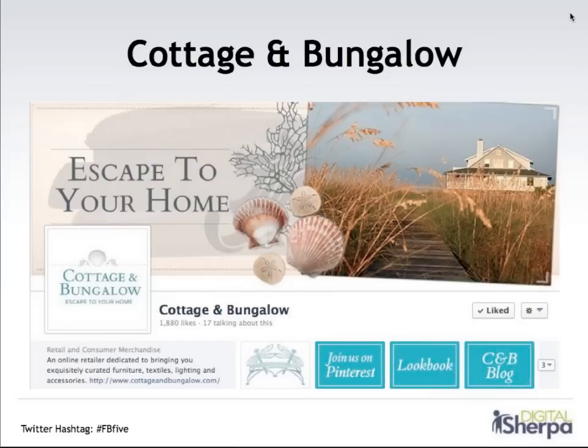A few key things to notice here: we've got a custom cover, a custom profile image, and at the bottom these three custom tabs — Join us on Pinterest, Lookbook, and CNB Blog. These custom tabs are a great way to provide a unique experience for your fans while also pointing people to other resources. We've got a link back to the Cottage and Bungalow Pinterest page, the Lookbook highlights products, and the blog posts content with more information about home decor and featured products. Within the about section, we've got a little word about the company and a link back to the website. The goal is to make it easy to find Cottage and Bungalow on Facebook and on other platforms.